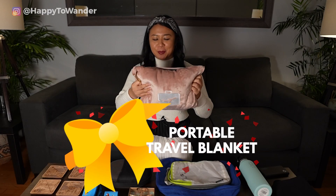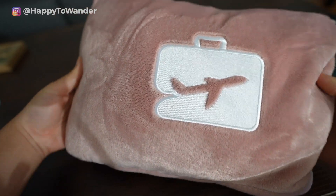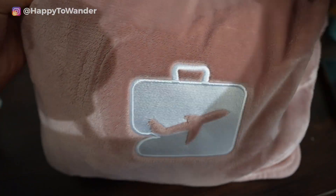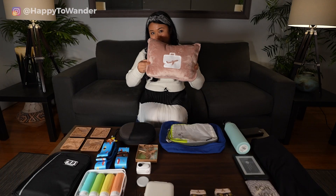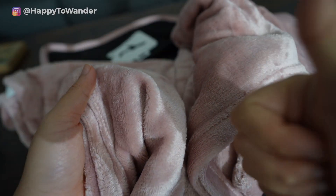If you're shopping for someone who loves to be comfy, definitely look into a portable travel blanket. This is the EverSnug — super soft, and it zips up into a pillow formation so it can also be used as a travel pillow. It comes in a bunch of colors; the cutest one is obviously pink.